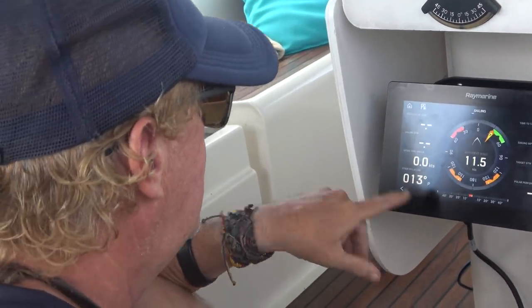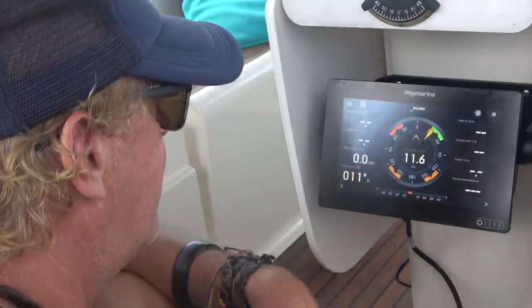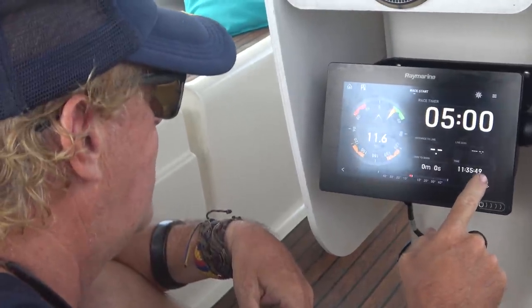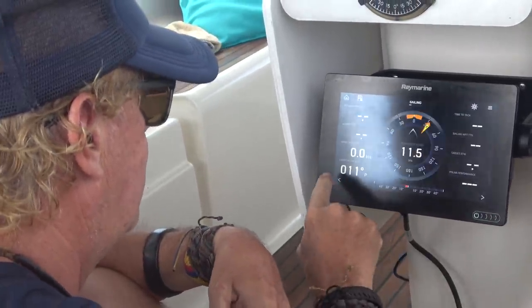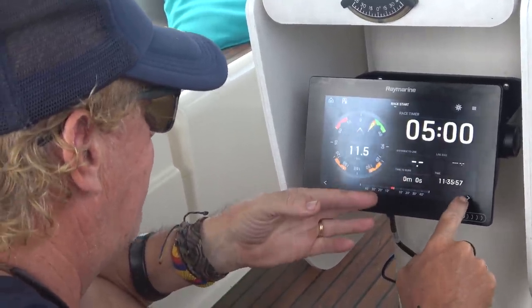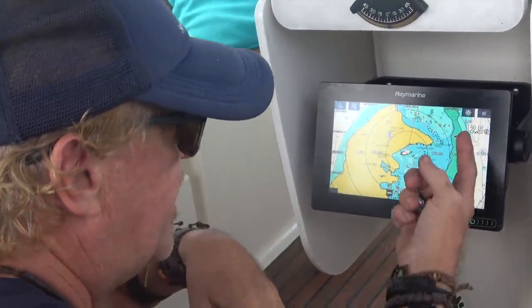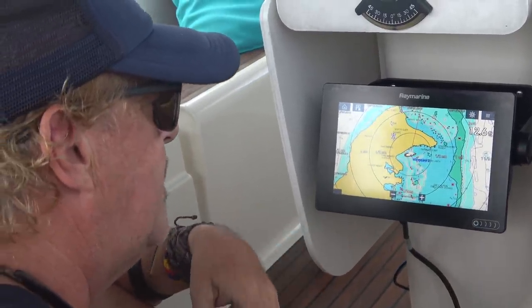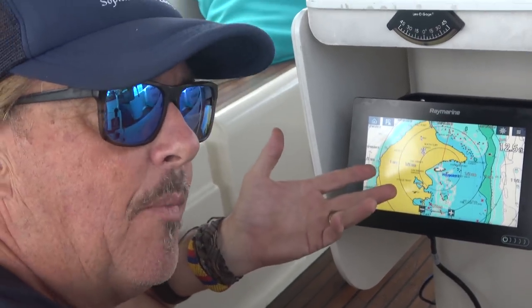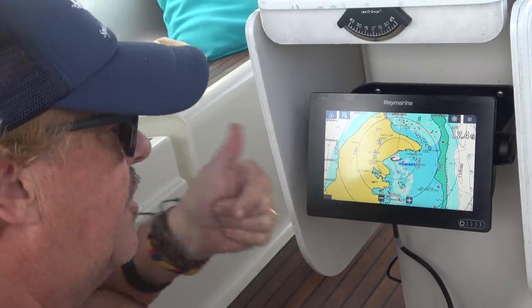We have wind — 11.5 knots coming 30 degrees off the starboard bow. The race timer and other displays are there but nothing is hooked up or programmed yet. Back on the chart plotter, depth comes up automatically at 12.6 feet, and we've also got the speed sensor hooked up. Water temperature is coming in too though I'm not sure where to find it right now, but we're getting sensor input and data is working.